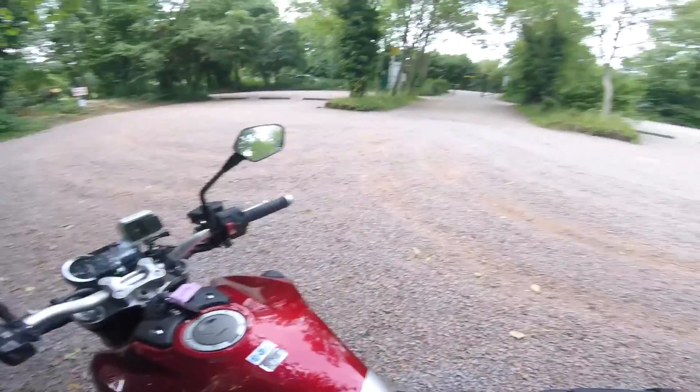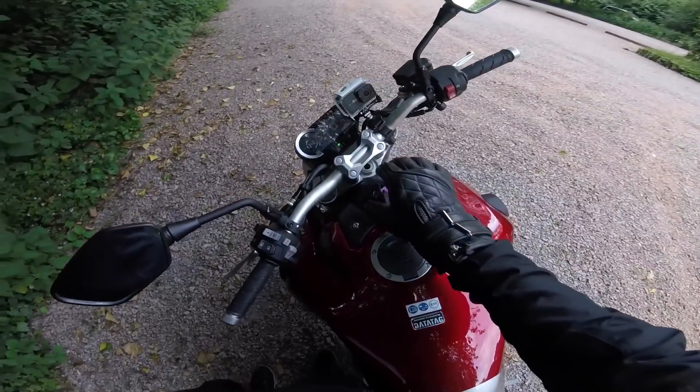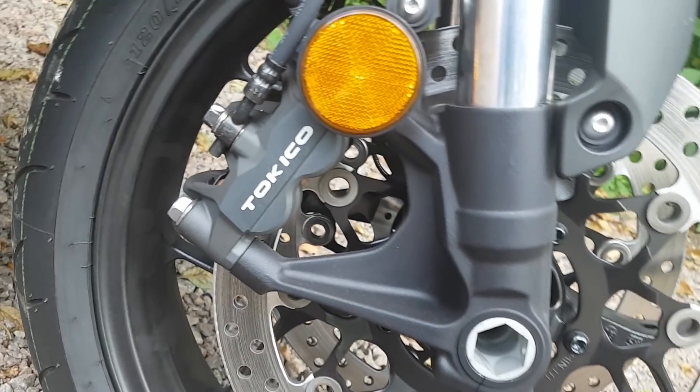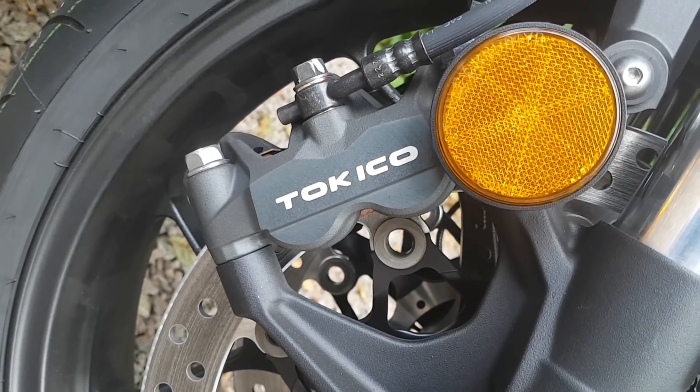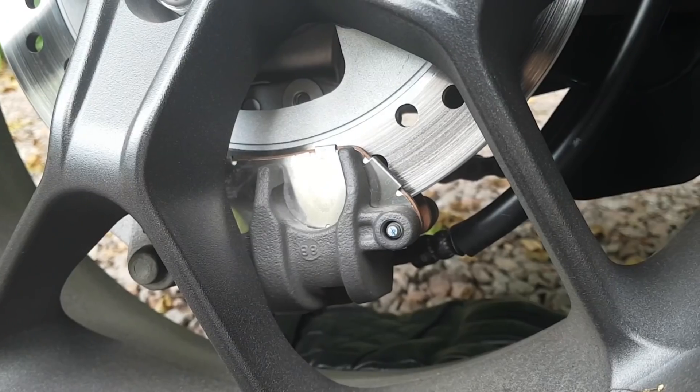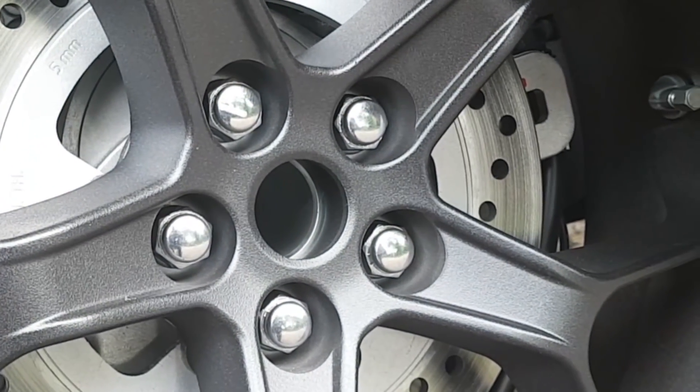Seat height of 830mm — actually just on the cusp of me being able to flat-foot. I am 5 foot 10; if you're around the same and you have a regular inseam — 31 inch inseam — then you too will also be able to flat-foot. Brakes are fairly standard: 310mm dual discs, four-piston radial-mounted calipers on the front at least. On the back, a 256mm rear disc. They felt perfectly fine for a bike of this size and weight.